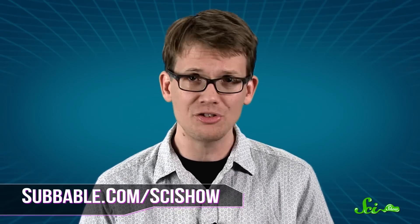Thanks for watching this episode of SciShow, especially to our Subbable subscribers who make this whole channel possible for themselves and for everyone else. To learn how you can help keep SciShow going, just go to subbable.com/SciShow. And don't forget to go to youtube.com/SciShow and subscribe if you want to keep learning about all the ways in which the world is terrifying.